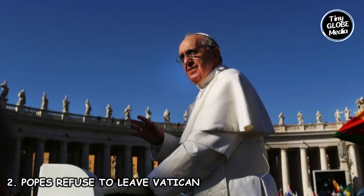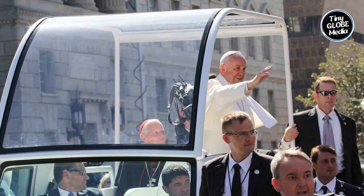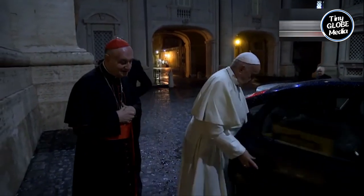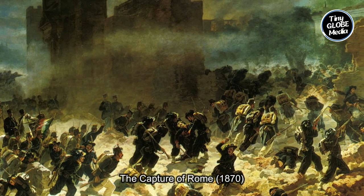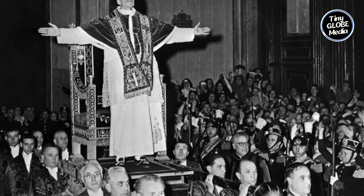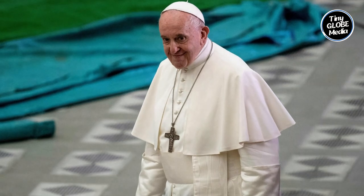Number 2: Popes Refused to Leave the Vatican. There have been various historical instances where Popes chose not to leave the Vatican for extended periods. After the capture of Rome in the 1870s, the Papal States were incorporated into the newly unified Kingdom of Italy, marking the end of the temporal power of the Popes. As a result, some Popes viewed remaining inside the Vatican as a symbolic concession to the loss of their temporal authority.